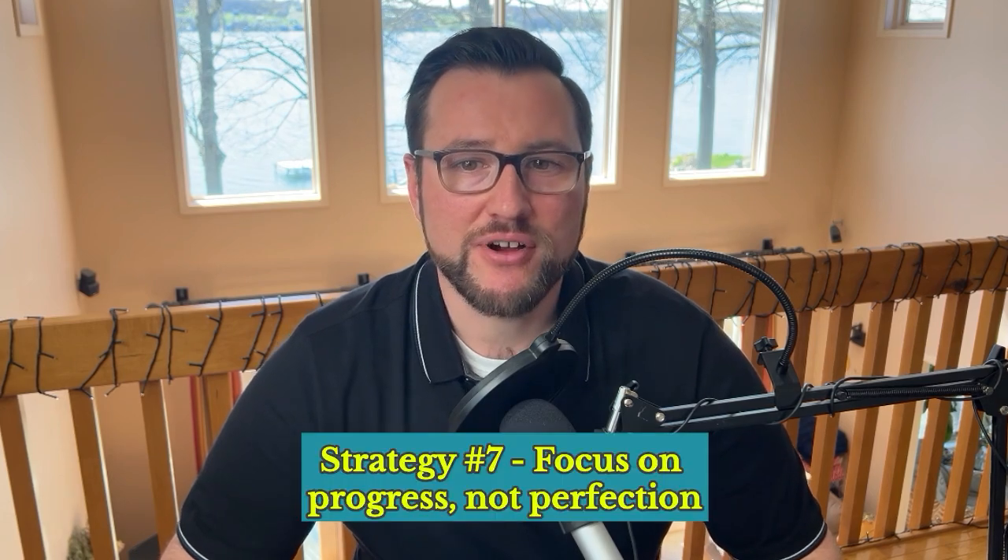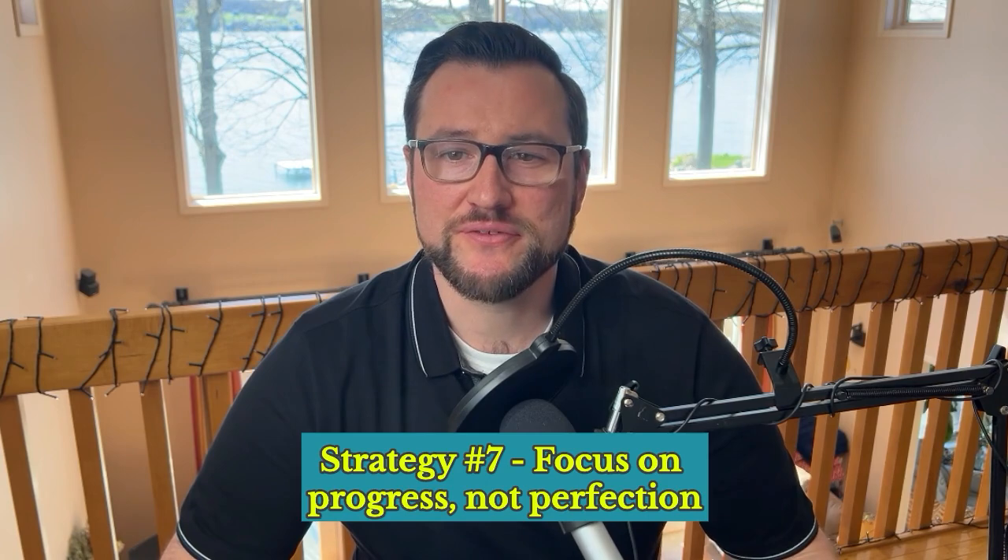Strategy 7 is to focus on progress, not perfection. Shift the focus from achieving flawlessness to celebrating progress and learning from mistakes. The fear of making mistakes can be a significant demotivator, but by fostering a culture that embraces learning and iteration, you create a safe space for growth. Normalize mistakes as part of the learning process. Focus on post-mortem analysis to identify solutions without assigning blame, encourage calculated risks, and celebrate lessons learned — even if the initial outcome wasn't perfect.